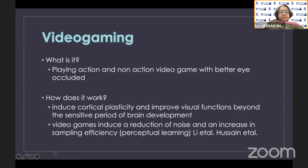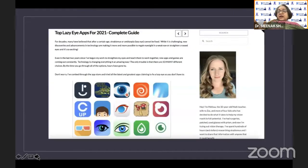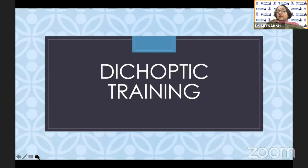Next, we move on to video gaming — playing action and non-action video games with the better eye occluded. This appears to induce cortical plasticity and improve visual function. Some of you may have heard of the prescription gaming app called Dig Rush, which was FDA-approved in the US. There are now many apps available on the Play Store and Google Play for video gaming in amblyopia patients. However, remember it has an addiction potential.